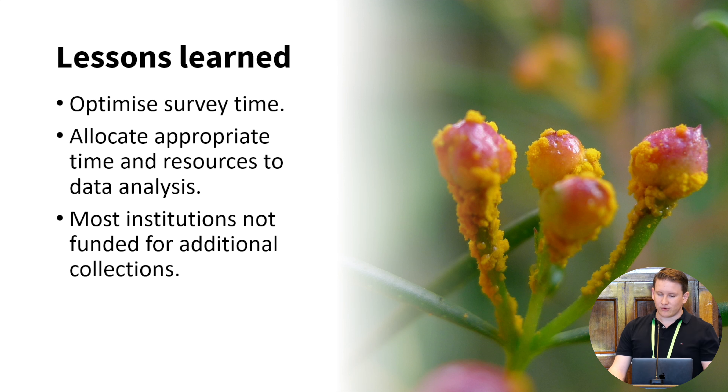Before I finish, I want to run through a few lessons learned. If this survey were to be conducted again, we'd aim for a time of year when staff aren't in the field undertaking collections activities — spring and summer is a particularly busy time for germplasm conservation practitioners. A survey of this nature also requires a lot of time, resources, and expertise to harmonise and analyse the data, so in future it should be scoped to include a dedicated data analyst. Lastly, the survey showed that only nine respondents are funded to undertake additional ex-situ collections, highlighting an urgent need for additional funding on a national scale if we want all Myrtaceae represented in insurance collections.